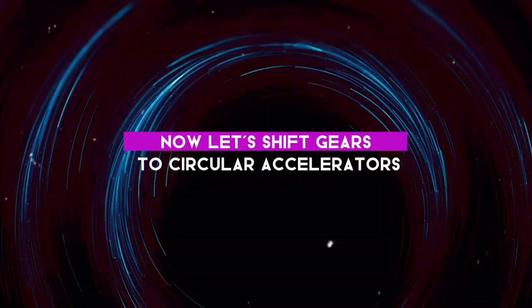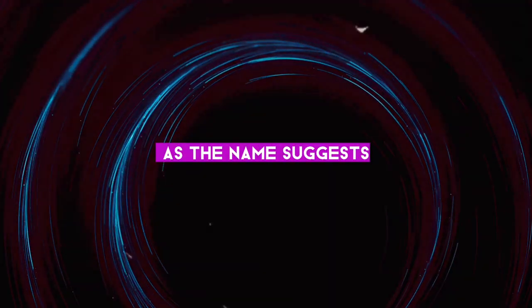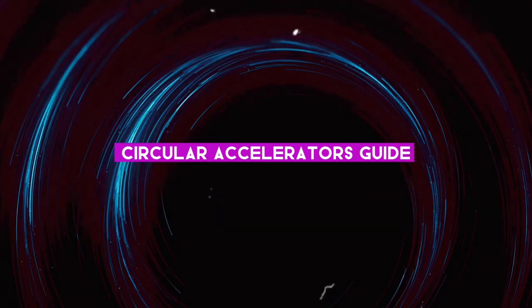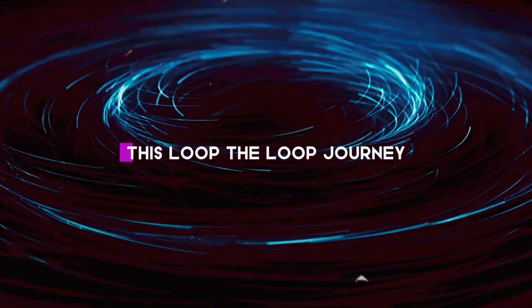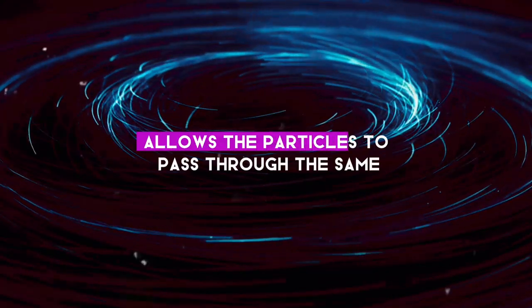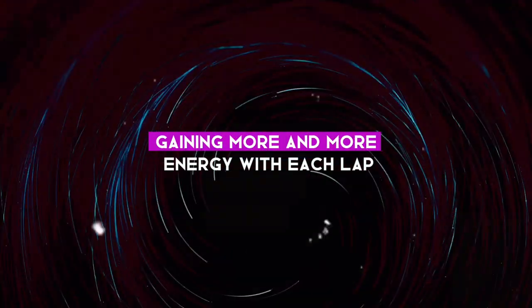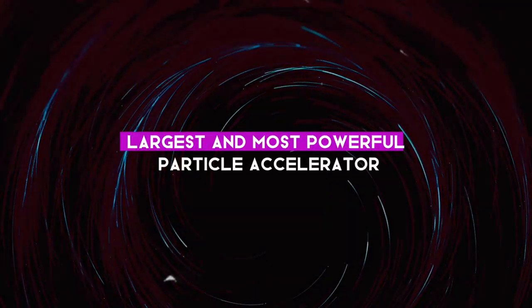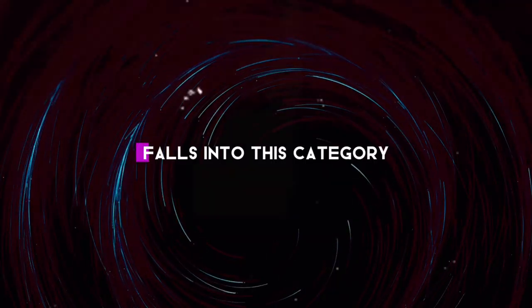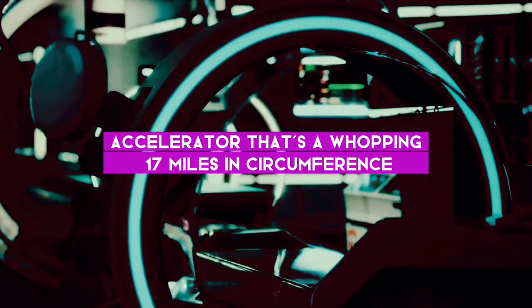Circular accelerators are the roundabout relatives of LINACs. As the name suggests, they guide particles around a circular path using magnetic fields. This loop-the-loop journey allows the particles to pass through the same accelerating fields multiple times, gaining more and more energy with each lap. The Large Hadron Collider — the world's largest and most powerful particle accelerator — falls into this category. It's a circular accelerator with a whopping 17-mile circumference.